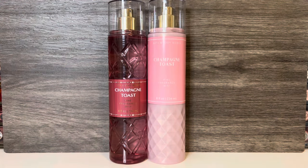For comparison, I have one of the many previous versions of Champagne Toast, which comes in opaque, shimmery, faceted packaging with the same notes. These really smell the same to me. I think that Bath & Body Works puts out Champagne Toast so much that they have the formula down pat.